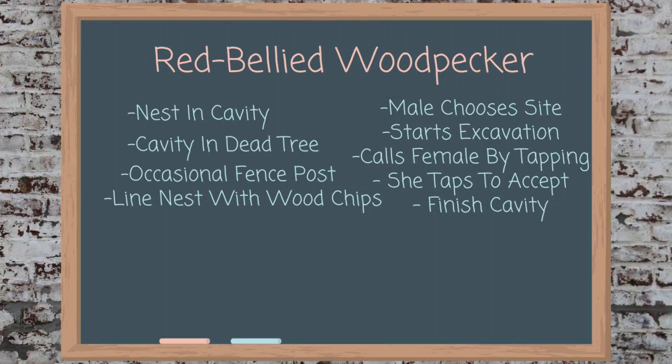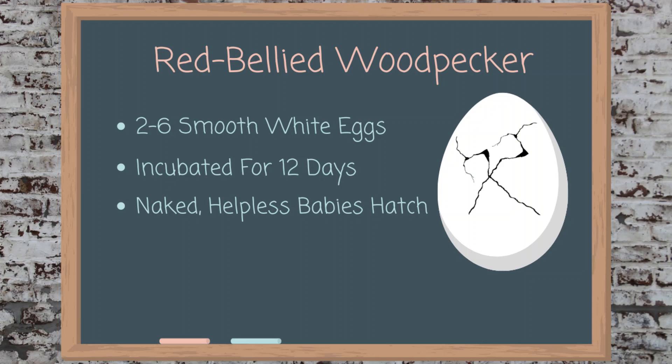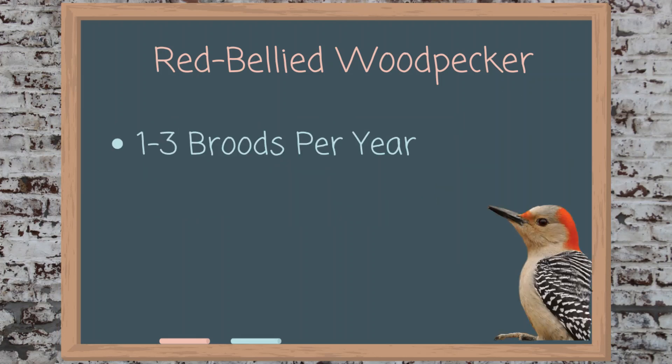The female will then lay about two to six smooth white eggs. The eggs are then incubated for twelve days before naked, helpless babies hatch. A pair may have one to three broods per year.